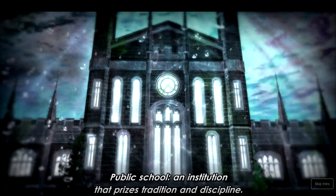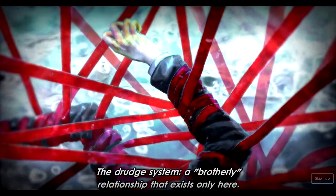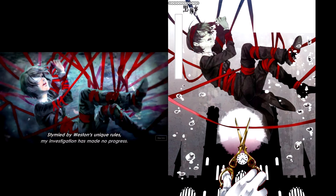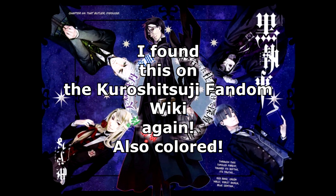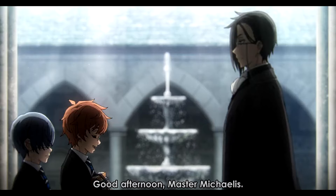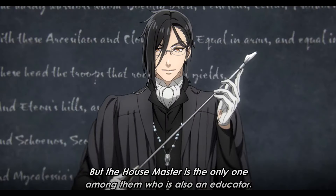I immediately recognized it — probably by the ribbons — as the beginning cover of chapter 69, right before the page with all the prefix. That's the end of the intro. At the beginning, Sebastian is telling us what a house master does, and CL and McMillan are passing him. I really like listening to the Japanese — it's fun hearing them use Japanese honorifics even though this is set in 19th century England.